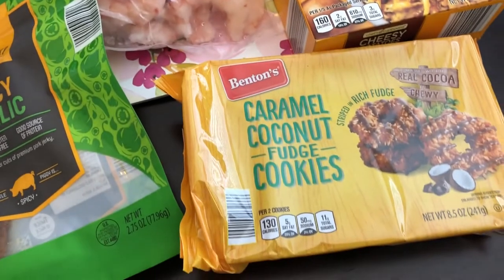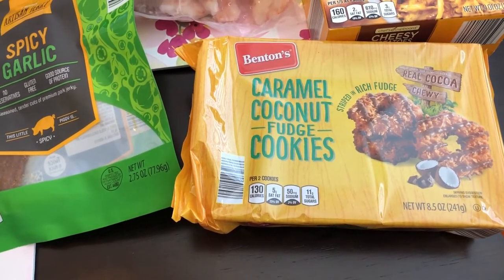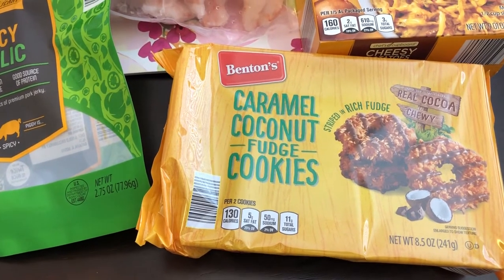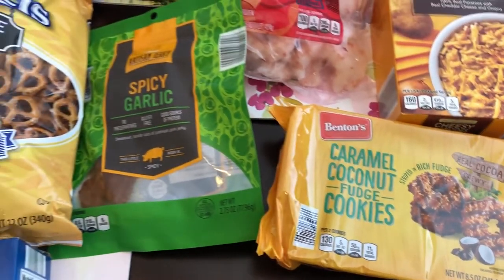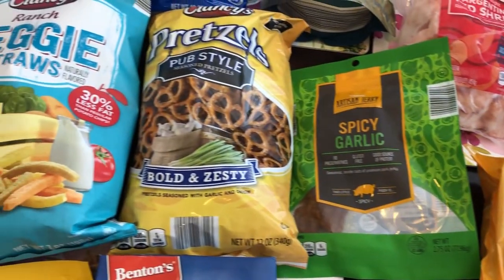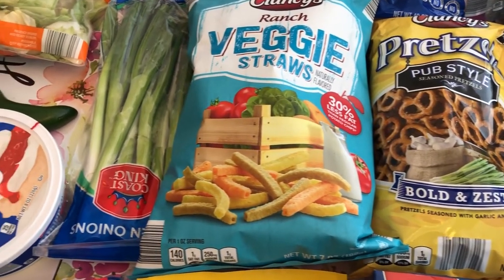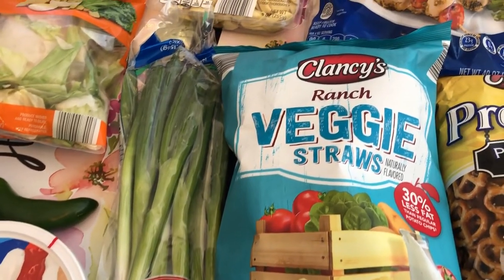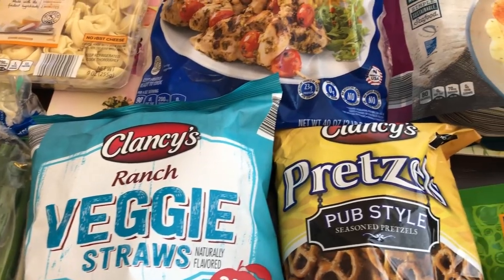The last thing I grabbed were these caramel coconut fudge cookies — they were $1.29. They are the knockoff of the Girl Scout cookies and I haven't had them in a long time. Anyway, this is all that I picked up from my quick fill-in haul. I hope you guys enjoyed this video — if you did please give us a thumbs up, and if you haven't subscribed to our channel I certainly hope you'll do so. Thanks so much for watching and we'll see you guys next time.